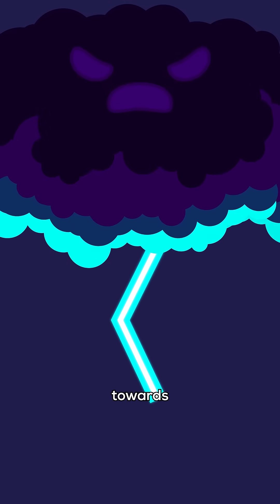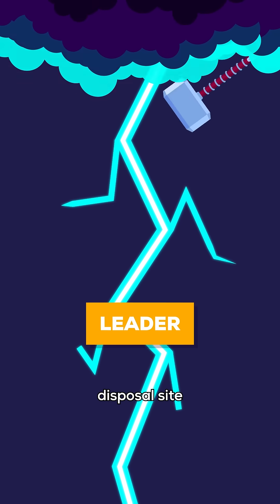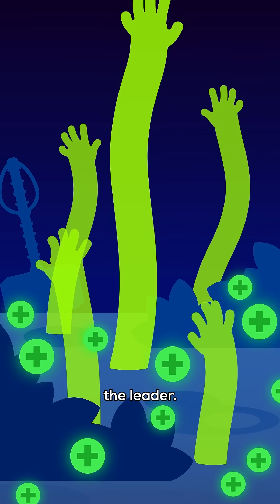An invisible strand extends towards the ground — a channel of conductive air, called a leader, that scouts for an electron disposal site in small steps, branching occasionally. Meanwhile, small electric arms sprout from the positively charged ground, reaching for the leader.